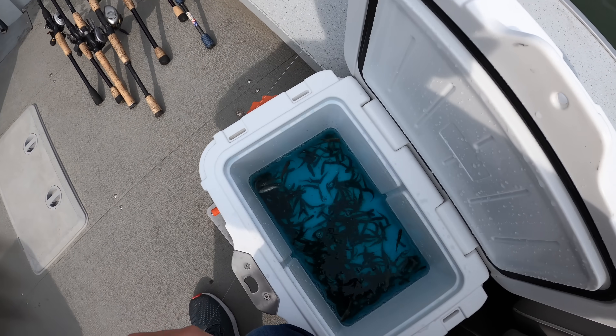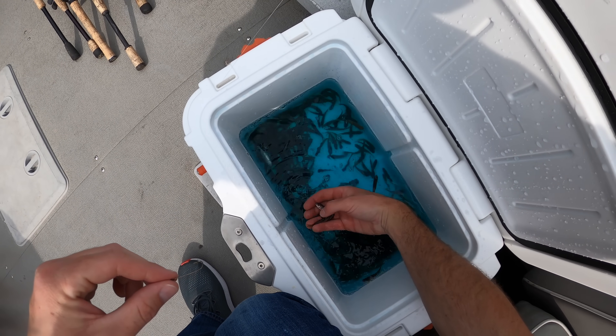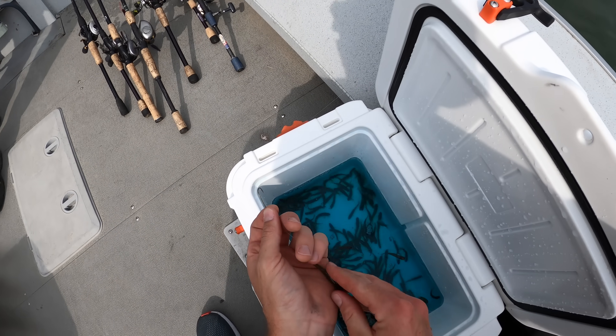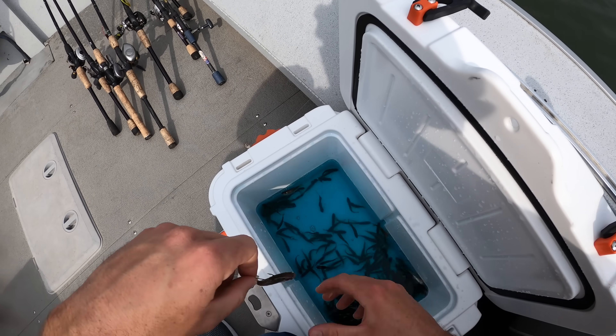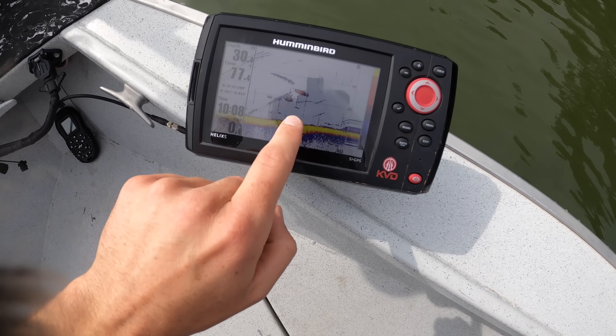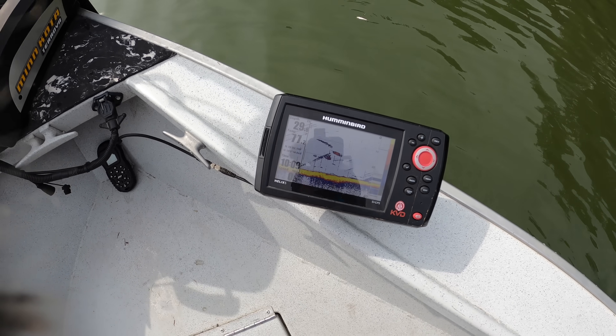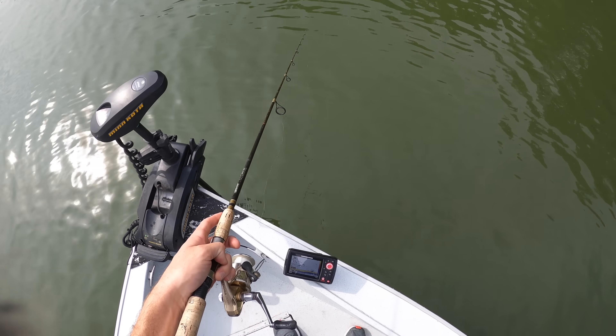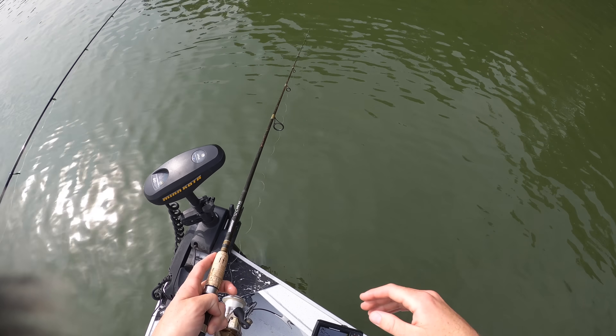I am excited for this live minnow action. Look at that little guy — I don't even know what kind of minnows these are. I think they might be called flathead minnows. Check out all the activity down there on the depth finder. We're in 30 feet of water. We're going to drop that minnow straight down. We're using six-pound test, just a little minnow hook and a split shot.